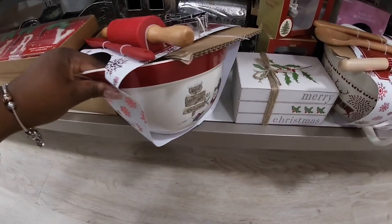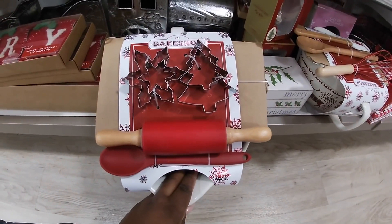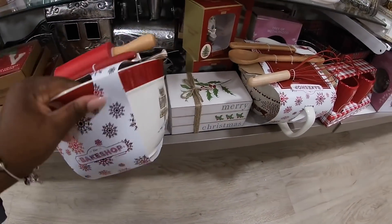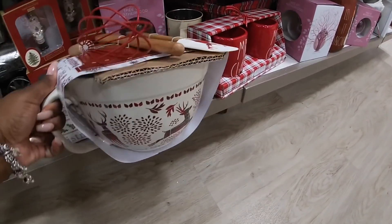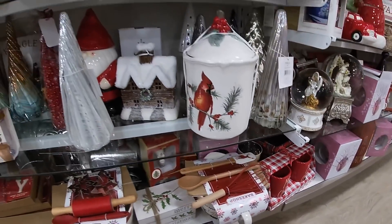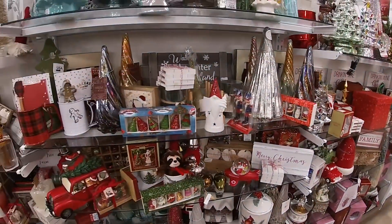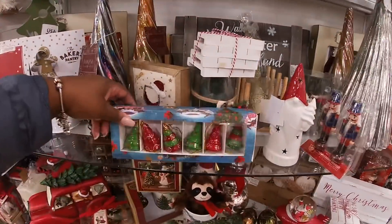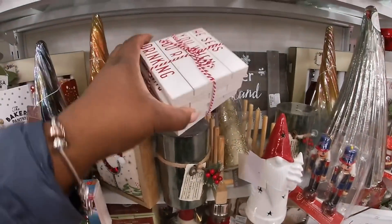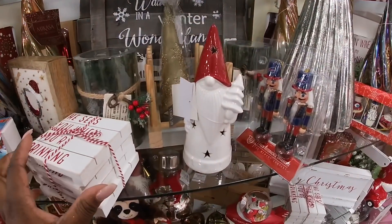We just saw some of these mixing bowls too at TJ Maxx. Here they have the snowman with the cookie cutters on top, the roller, the spoon — that's cute, $14.99. And they have it in this one here — the reindeer. They have that little house in there again. Merry Christmas! The trees $14.99.